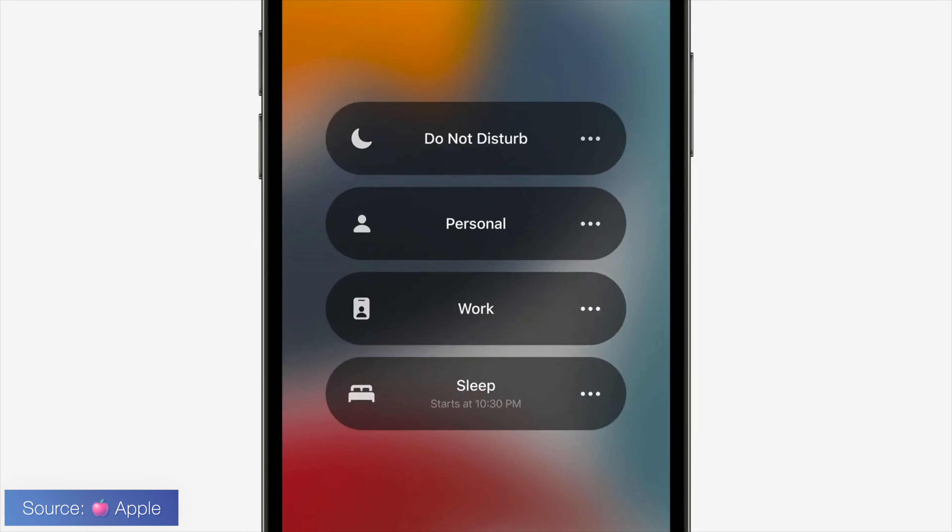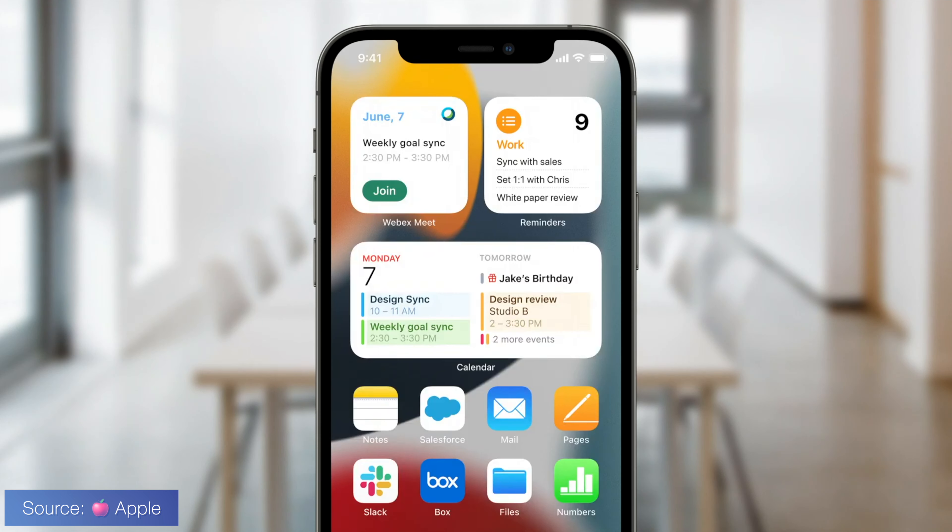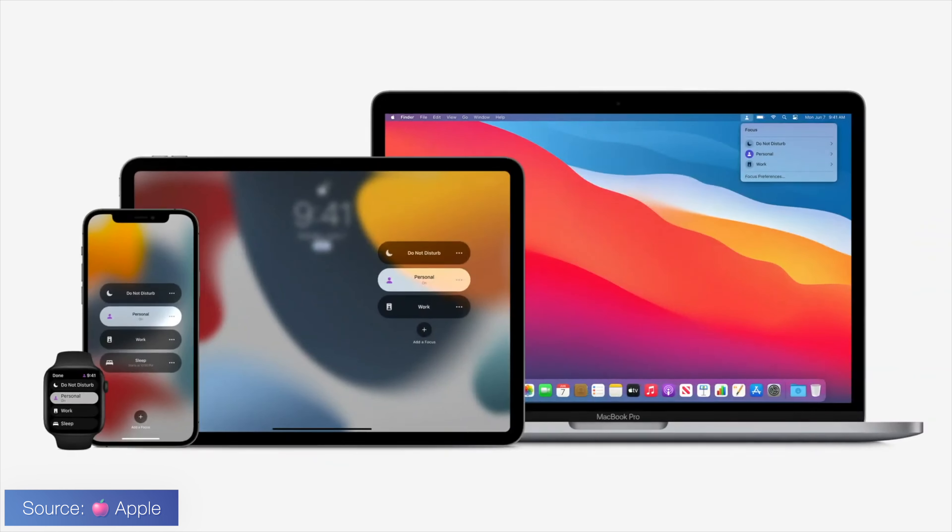The biggest announcement for me was the more advanced feature of Do Not Disturb, also called Focus Mode. If you enable Do Not Disturb now, when someone sends you a text, they get a notification saying that you're on Do Not Disturb. As a person who uses Do Not Disturb a lot, this is seriously a godsend. Focus Mode is basically different Do Not Disturb profiles that allow you to block certain notifications from apps and people, while also letting you customize how your home screen looks. Apple gave an example of a work profile and a personal profile, and using the beta myself, you can create whatever profile you want.